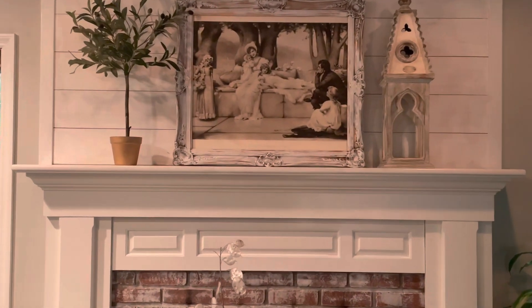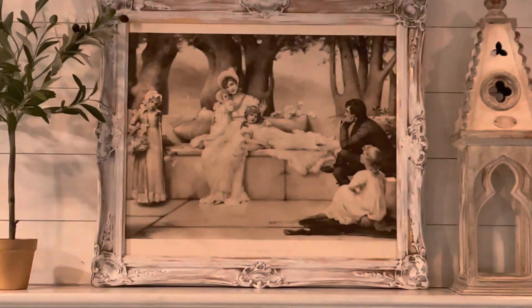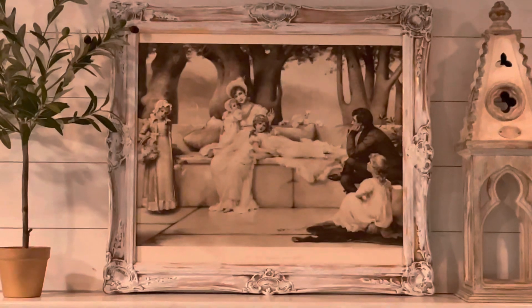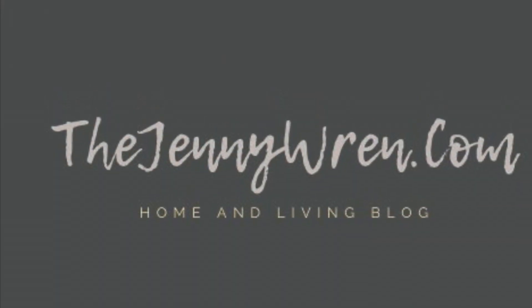Here's that 1800s vintage art I found over the weekend. I brought it home and I had a frame that fit it exactly. I love when that happens.